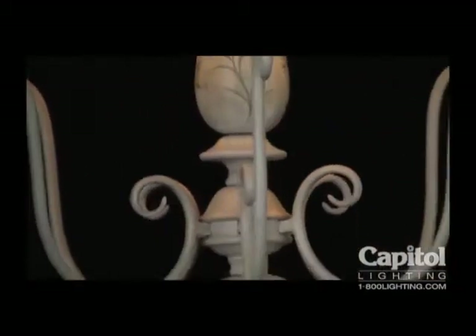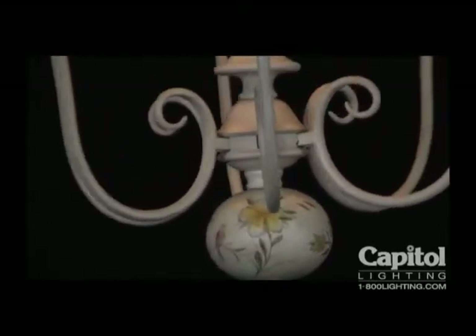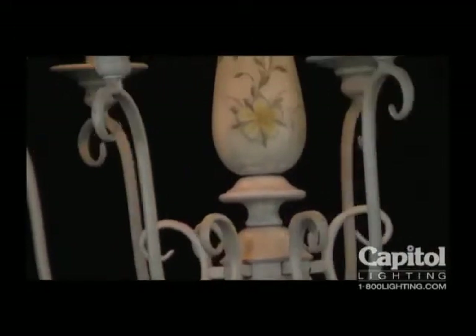Slender vines swirl up to support six delicate candles. Each quaint country cottage shade is bordered top and bottom by a band of the same floral design seen on the frame.